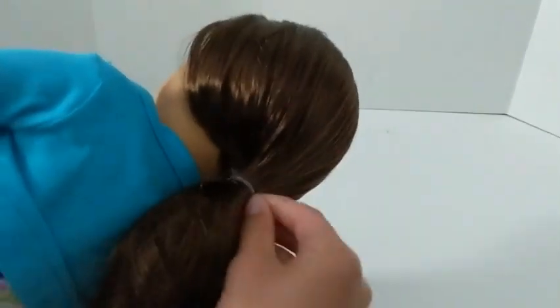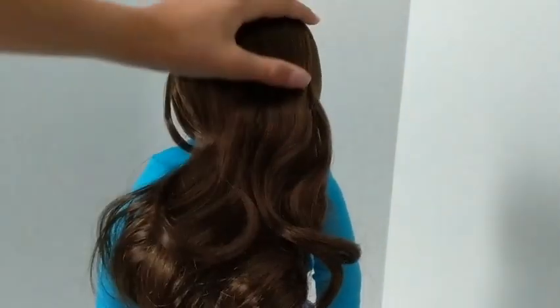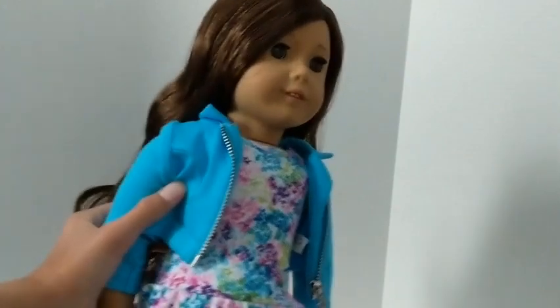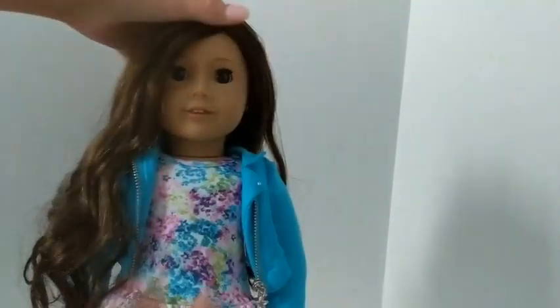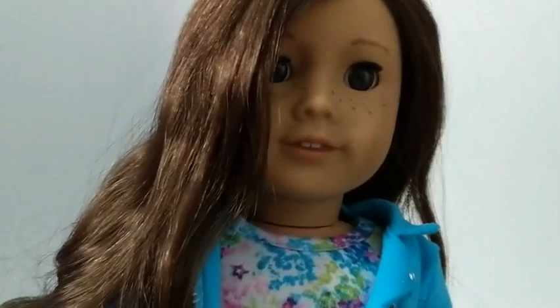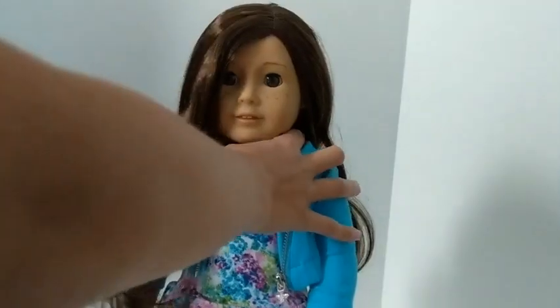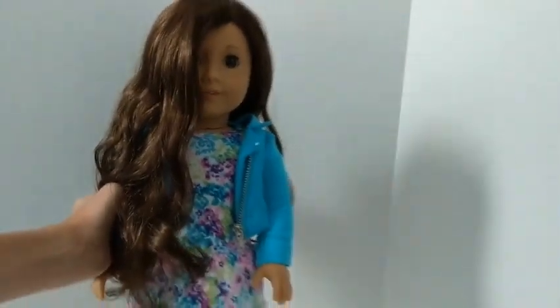I'm going to take her hair out. Her hair is so soft. She's wearing the old nude outfit. Her hair is gorgeous. She has freckles and brown eyes, wavy long hair. These are the shoes — I actually have three of these outfits.